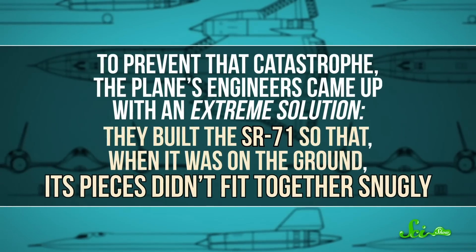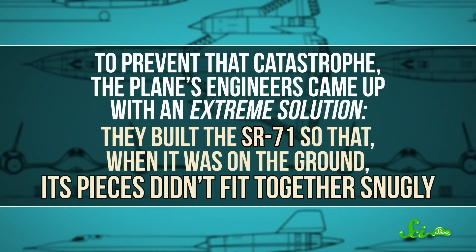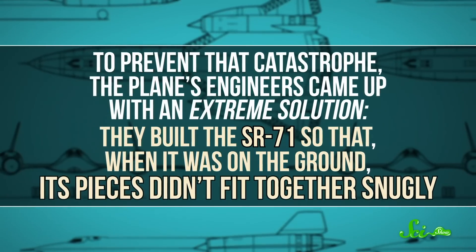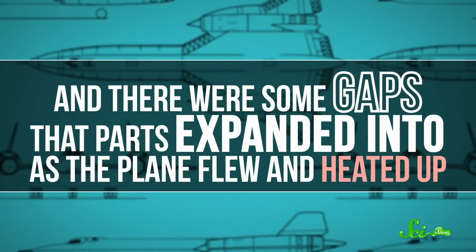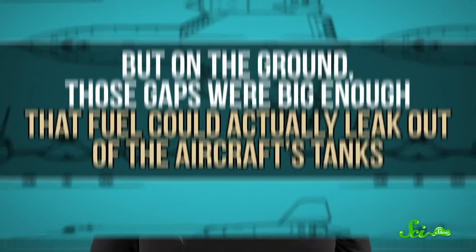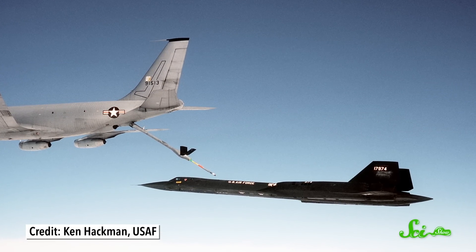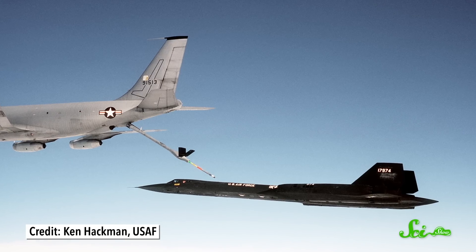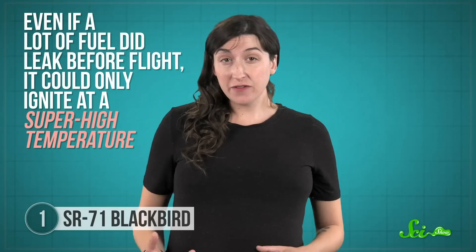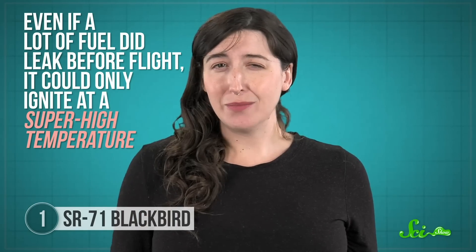To prevent that catastrophe, the plane's engineers came up with an extreme solution. They built the SR-71 so that, when it was on the ground, its pieces didn't fit together snugly. There were some gaps that parts expanded into as the plane flew and heated up. But on the ground, those gaps were big enough that fuel could actually leak out of the aircraft's tanks. Thankfully, that wasn't actually very dangerous. On the runway, Blackbirds only held enough fuel to take off and fly for a little bit. Later, they had to link up with another plane that filled them up in the air. And even if a lot of fuel did leak before flight, it could only ignite at a super high temperature. So it wasn't like a bunch of Blackbirds were explosions waiting to happen.